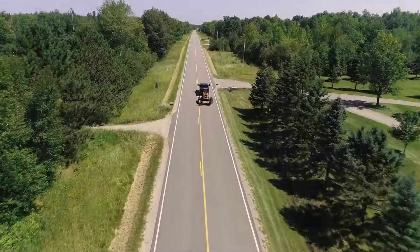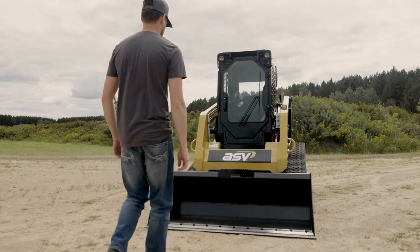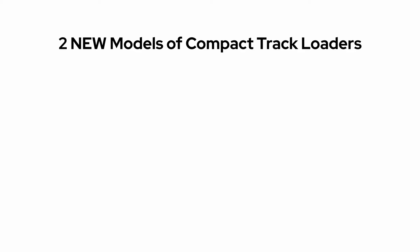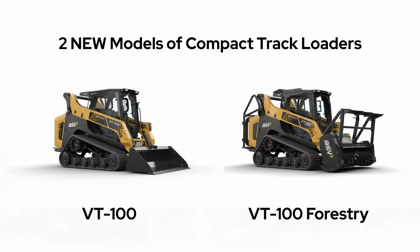Hi, I'm Wayne from Australian Earthmoving. Today I'm really excited to talk about the brand new VT100 and VT100 Forestry compact track loaders from ASV — one of Australia's favourite manufacturers of compact track loaders for more than a decade — who introduces two new models to the already renowned range: the VT100 and VT100 Forestry Posi-Track loaders.